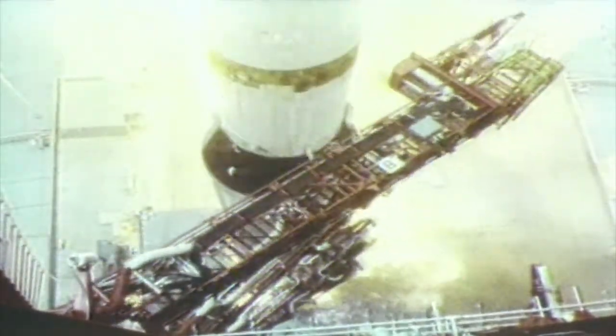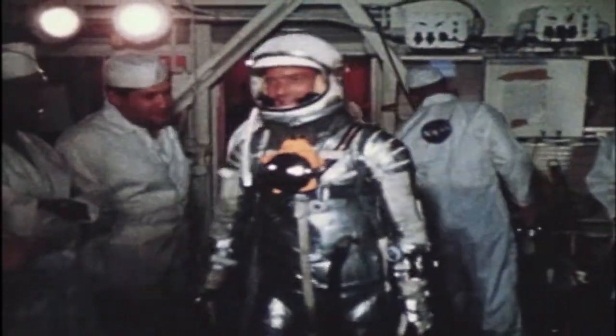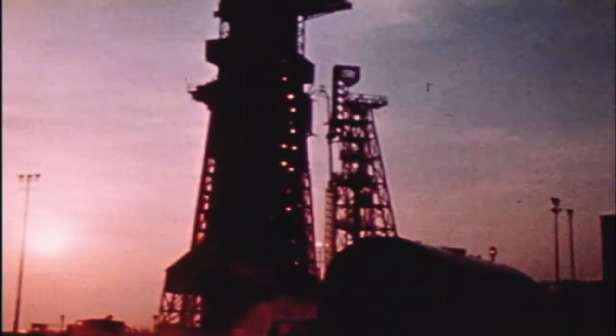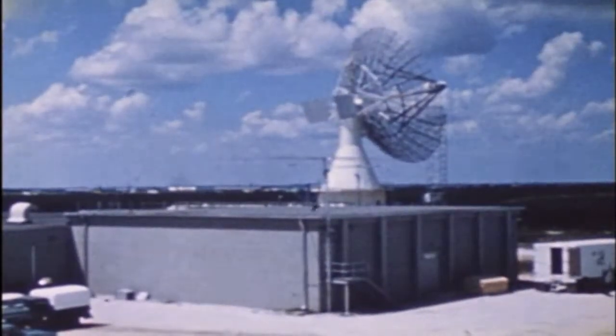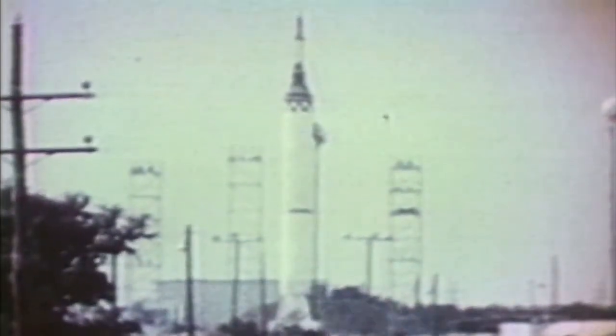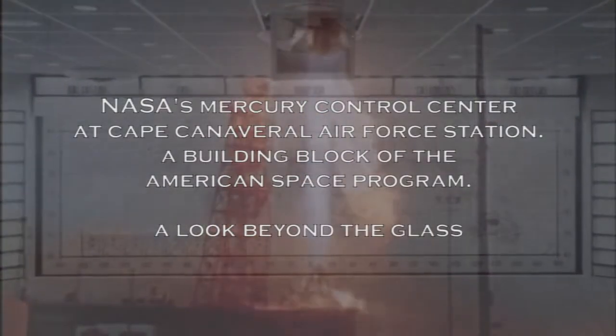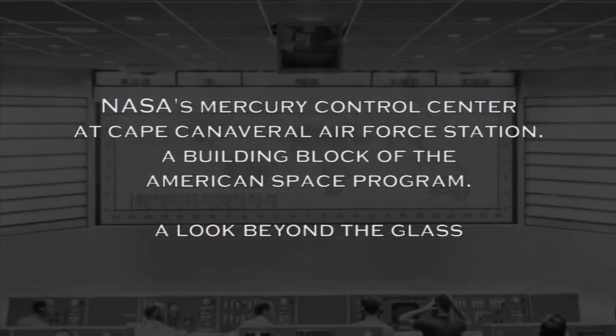Before one small step for man and one giant leap for mankind, a team of daring space pioneers embarked on a pair of experimental rocket projects to study the Earth and the heavens. With eyes on the sky and the future of space exploration, flight controllers inside NASA's Mercury Control Center watched America's space program take flight. And so here, the story of American space exploration began.